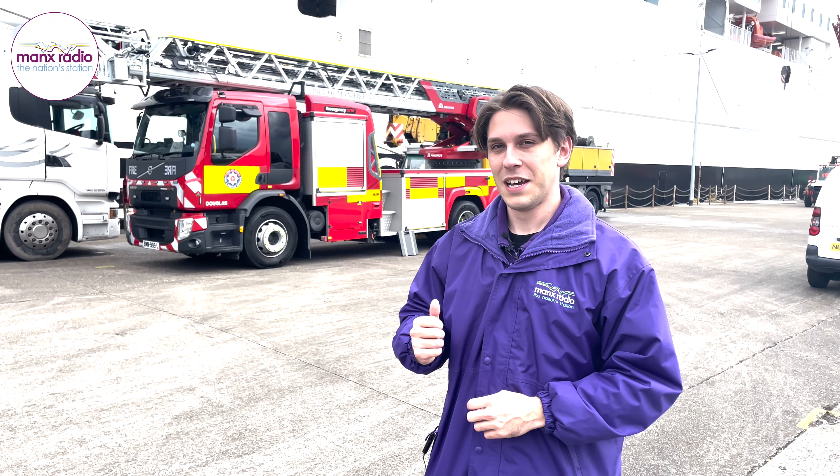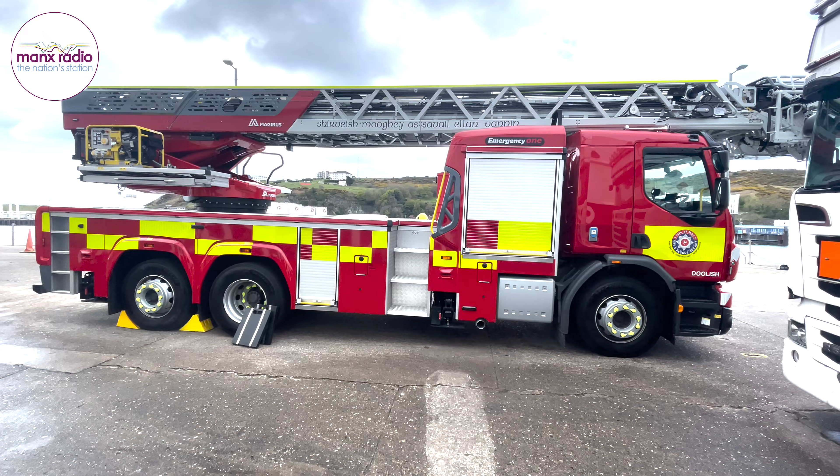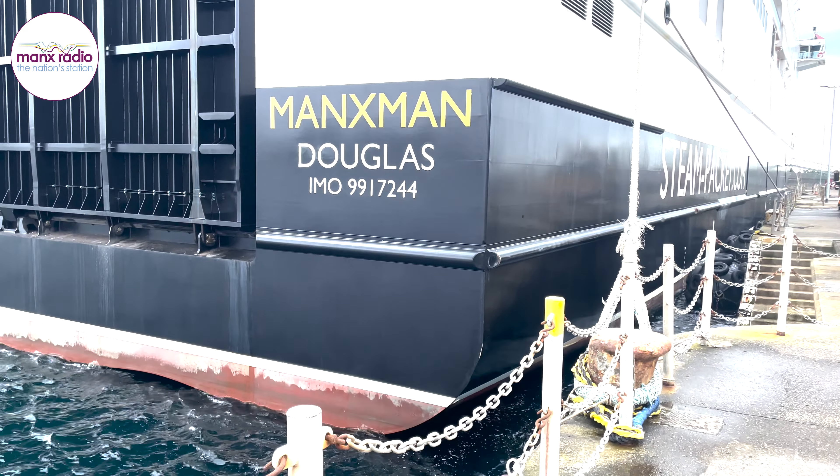Earlier this year, the Isle of Man Fire and Rescue Service added a new turntable ladder to its fleet, which can reach an intimidating 42 metres in height. So we're down on Victoria Pier today while the Maximum undergoes some scheduled maintenance of its safety equipment to see what it's capable of.